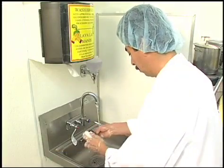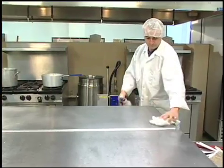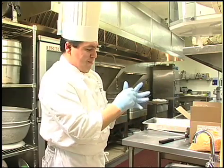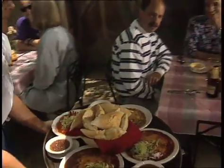Wash your hands frequently for at least 20 seconds. Keep work surfaces clean and sanitized. Use disposable towels and gloves to reduce the risk of cross-contamination. Don't be responsible for a scene like this. Your customer's health is in your hands. Remember, bad memories make for bad business. By following food safety guidelines, you'll be keeping your business healthy too.